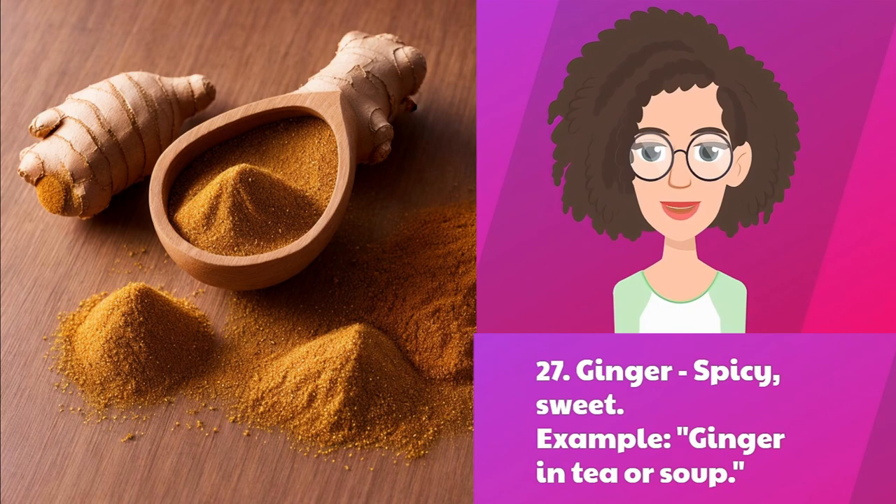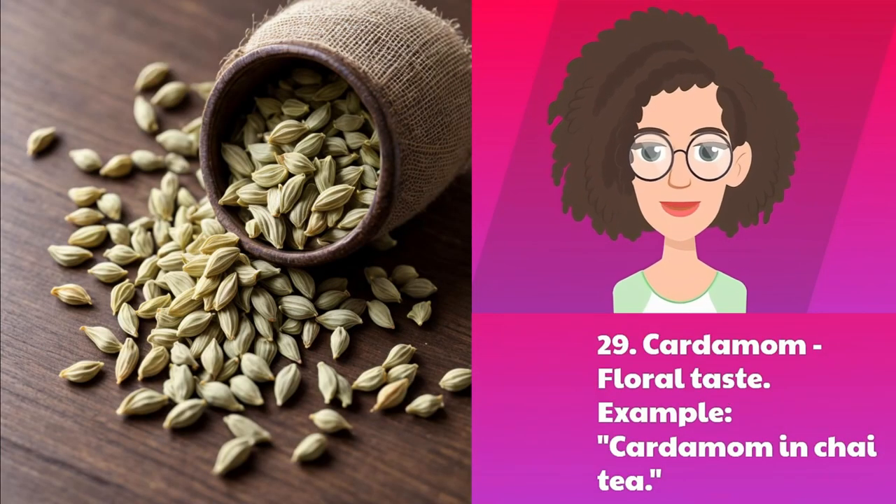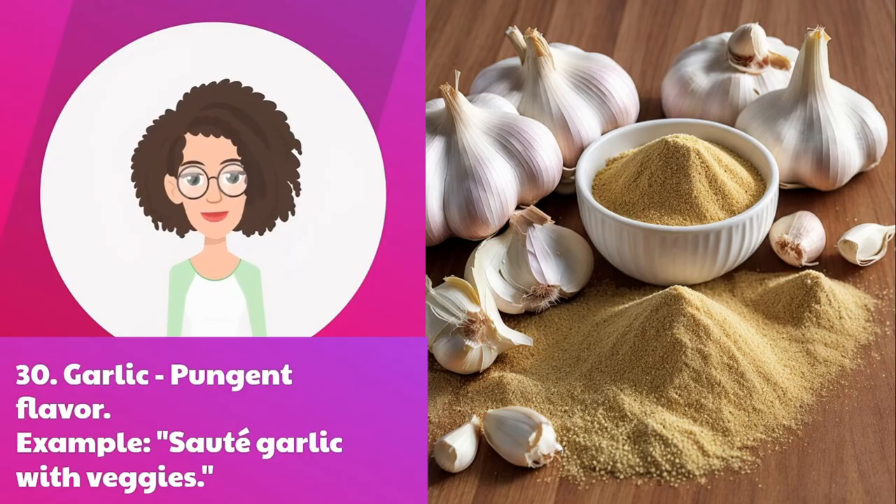Twenty-seven: ginger — spicy, sweet. Example: ginger in tea or soup. Twenty-eight: nutmeg — warm aroma. Example: nutmeg in béchamel sauce. Twenty-nine: cardamom — floral taste. Example: cardamom in chai tea.